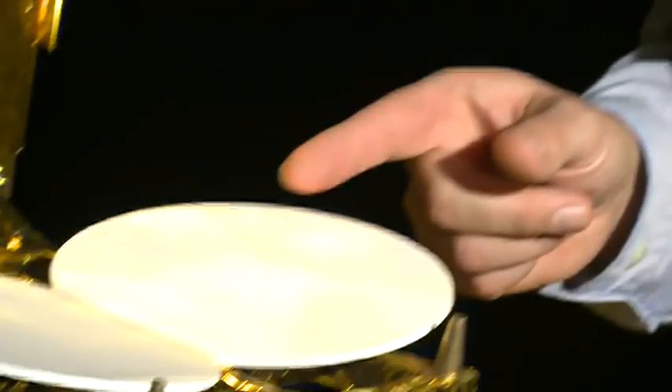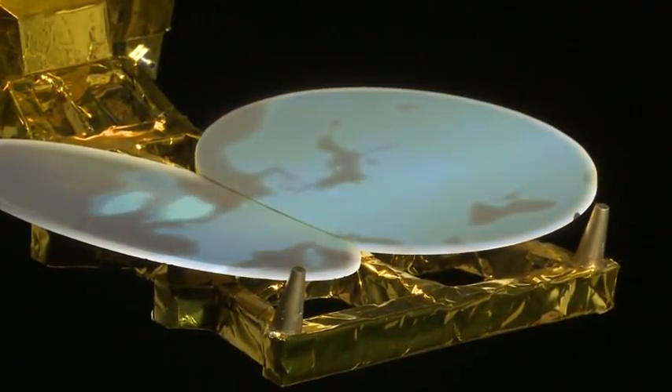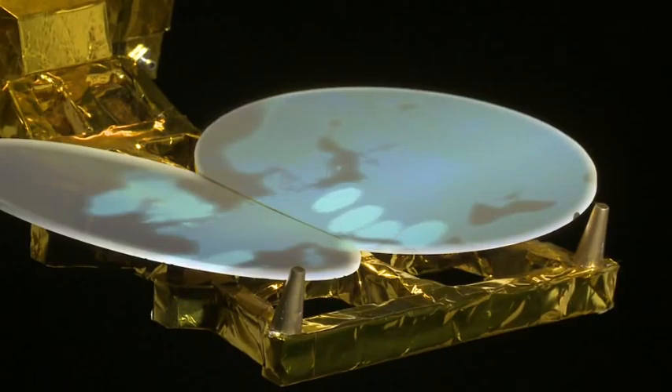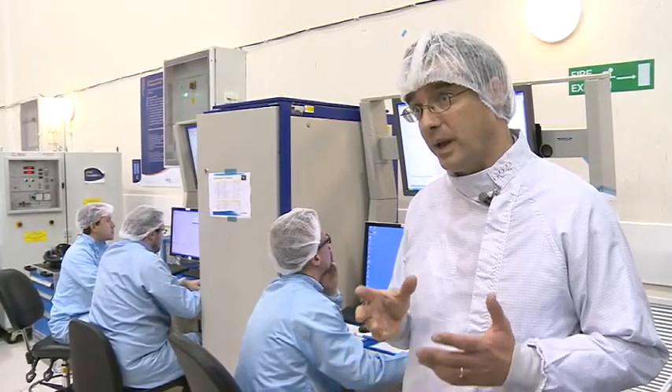Here you actually have what we call the reflectors, and the reflectors are used to provide that broadband access. They're shaped in a particular manner so you can actually send a signal directly down to Europe. HILAS stands for Highly Adaptable Spacecraft. It gives the operator the ability to change the configuration of the payload in orbit.